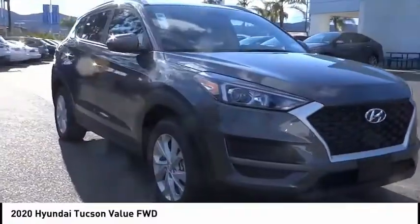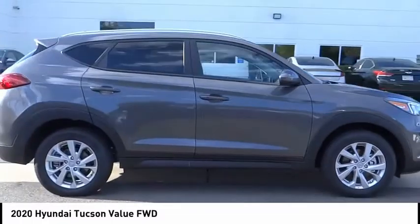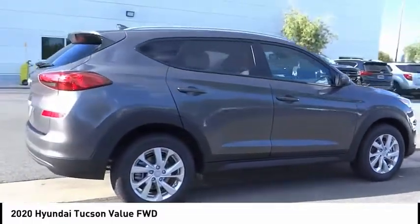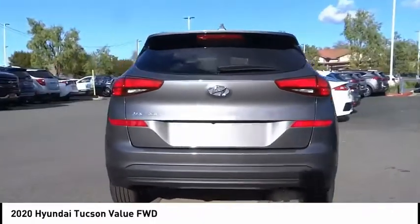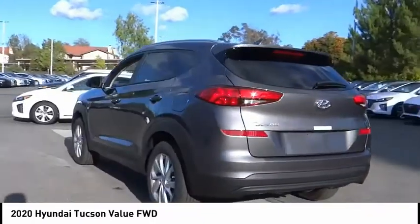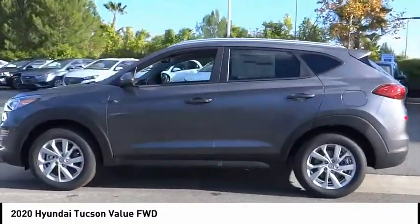Come test drive the 2020 Hyundai Tucson. The Hyundai Tucson is Hyundai's first CUV to be designed in Europe. Tucson takes the boxy utility vehicle and transforms it with flowing curves, graceful lines, and style to spare. It's the future of the crossover.